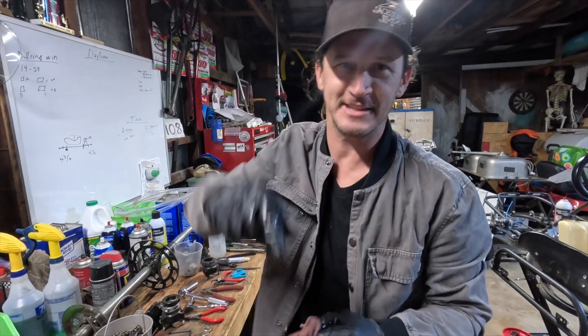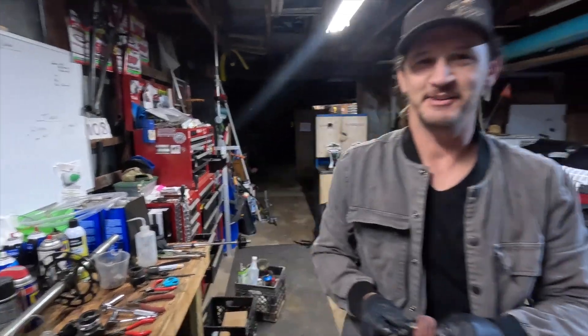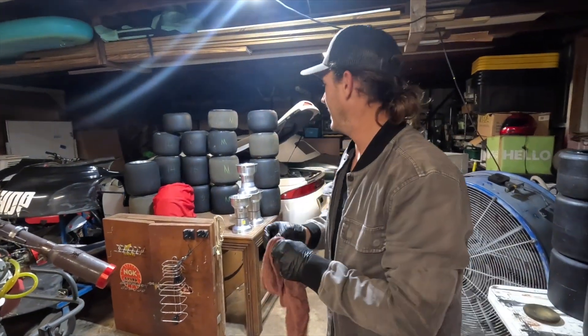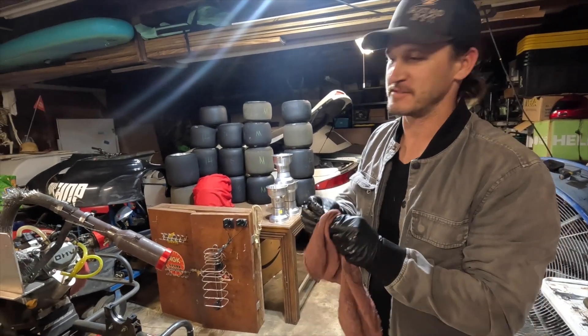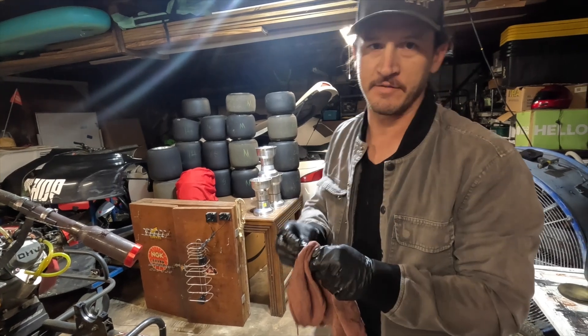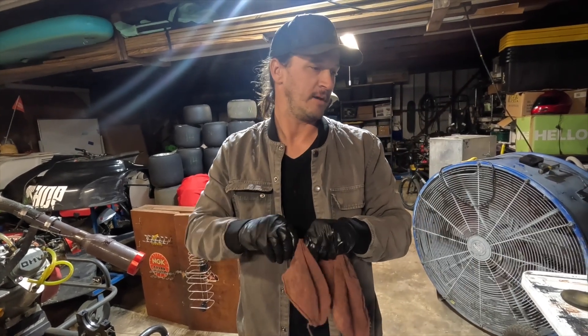What's up guys, welcome back! Got a professional camera holder today. Haven't filmed a video in a while — want to say what's up, miss you guys, miss racing. A lot going on; we were on vacation, but now we're back.